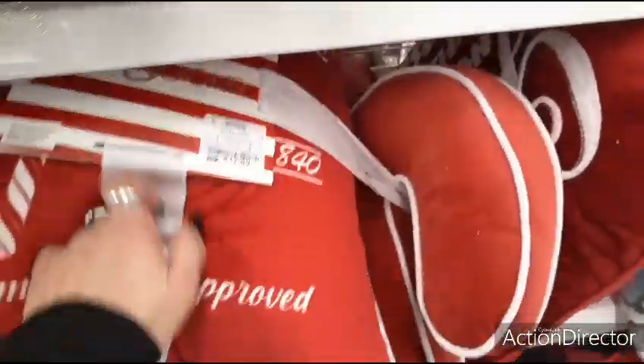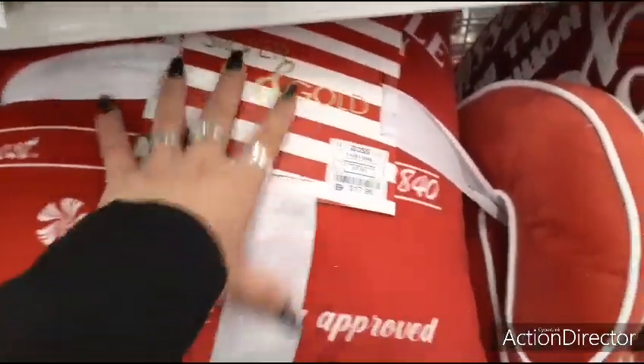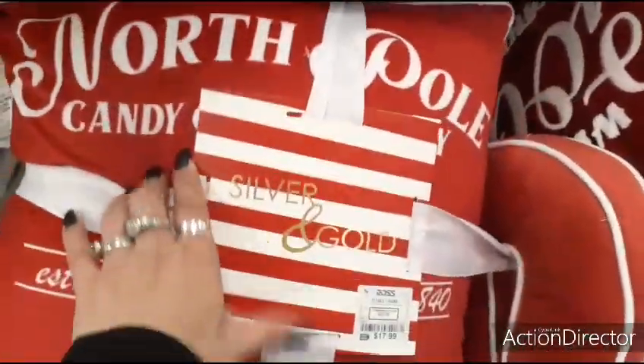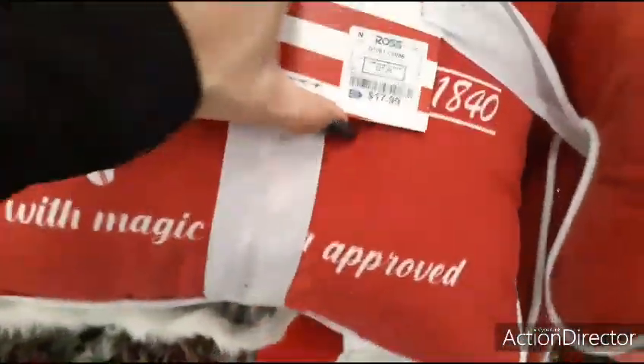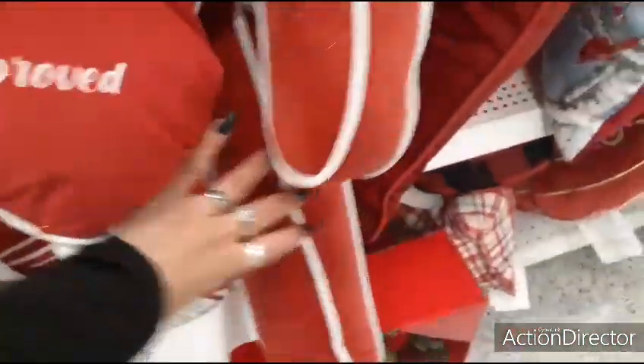Coming down here — this is a really good deal by the way — this whole set is $17.99. It's their silver and gold: you get two throw pillows plus a candy cane. It says North Pole, Candy Cane Company, made with magic, Santa approved. Anyways, this is really cute — three pillows for $17, so that's really good.